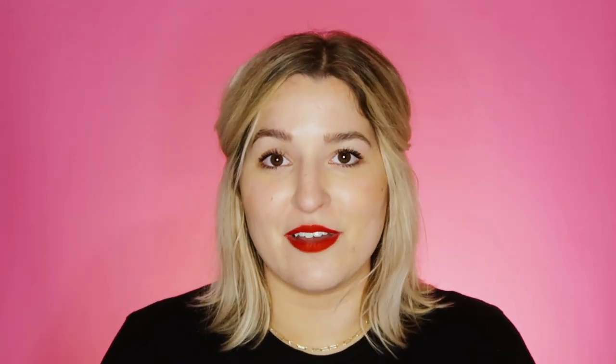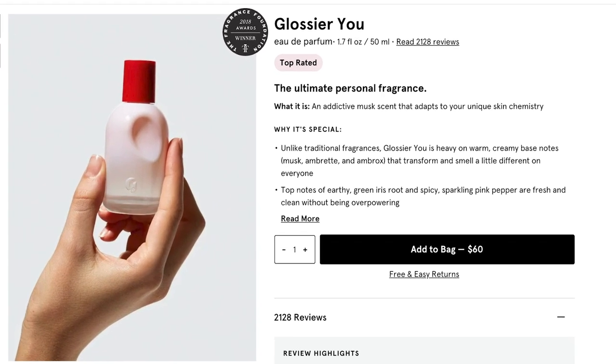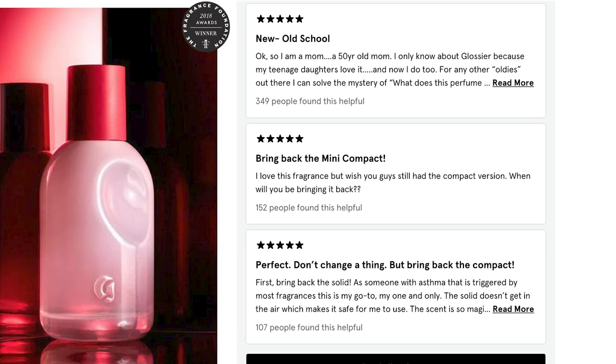The seventh and final product is more of an overall beauty product — it's the Glossier You perfume. It's their rose-scented perfume and people really love it. I'm not a huge rose-scented person so it's not my cup of tea, but if you love that kind of nostalgia that goes along with a rose water smell, this would be a really good one for you.